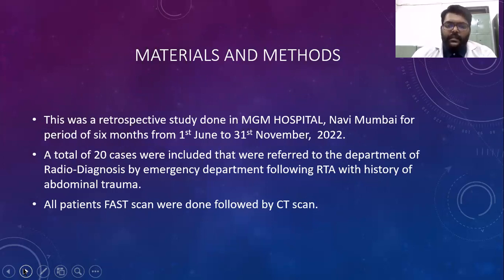Materials and methods: this was a retrospective study done in NJAM hospital in Mumbai for a period of 6 months, from 1st June to 31st November 2022. A total of 20 cases were included that were referred to the department of radiodiagnosis by the emergency department following road traffic accidents with history of abdominal trauma. All patients' FAST scans were done followed by CT scan.